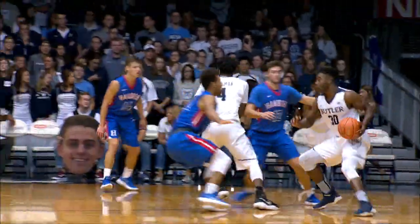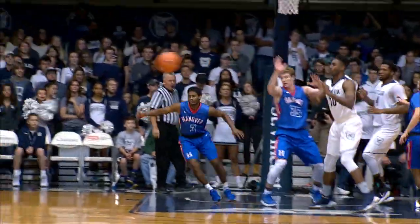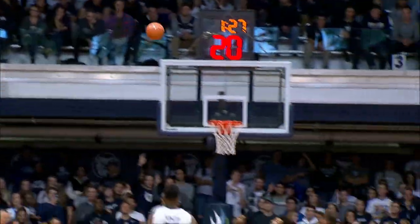Look at all those guards the Dogs had last year. They all brought different elements to the table, right? Nate Fowler is your stretch guy — he can shoot it. You see Sean McDermott.